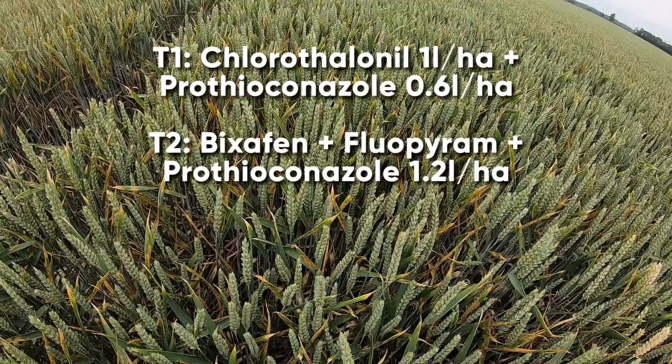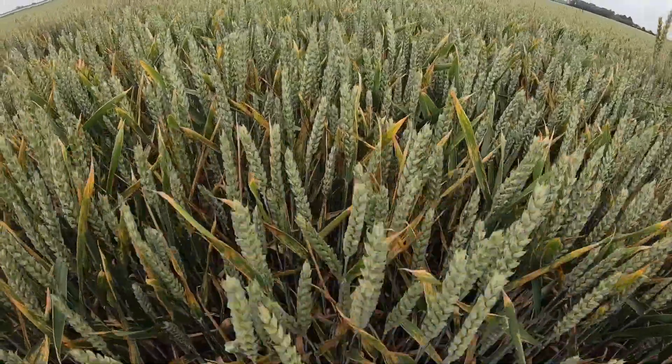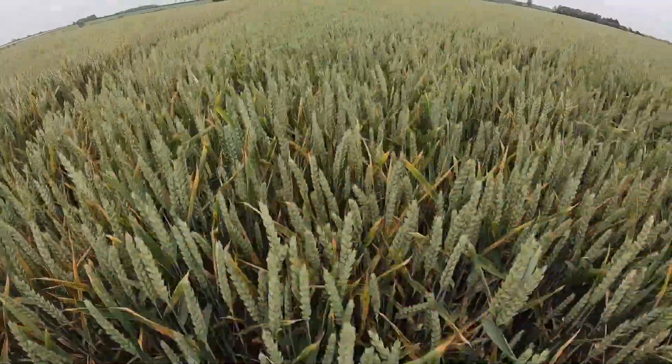Bixafen plus fluoropyram plus prothioconazole at 1.2 litres per hectare — an 80% labelled dose — and we can still see here septoria all the way through onto the flag leaf, with leaf 2 and below dead.